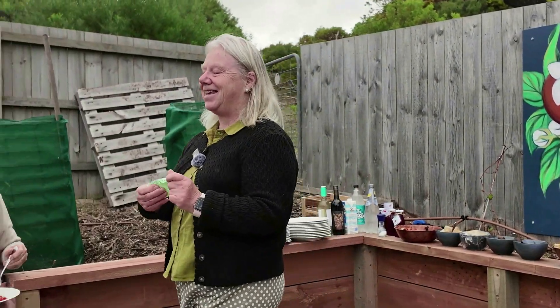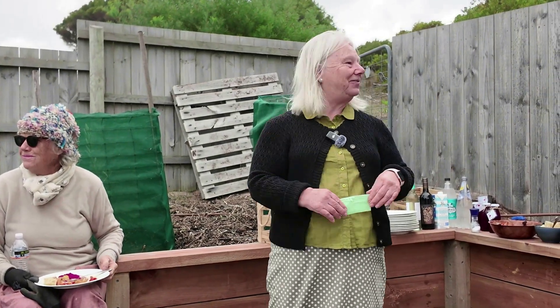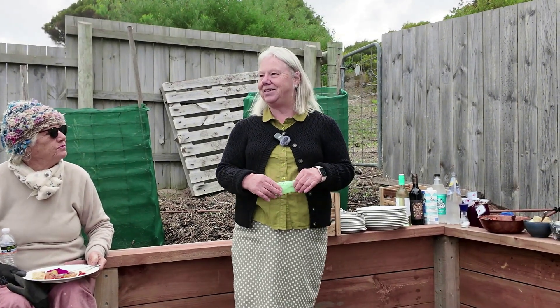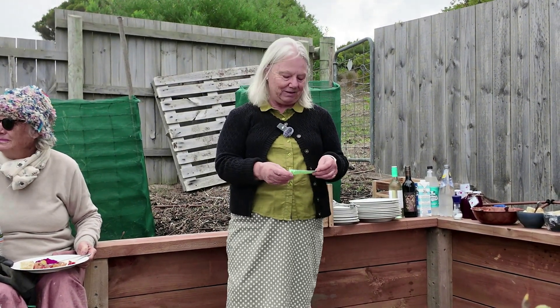I'd like to thank the immensely talented Karen Leslie from Karen Leslie Art for what she's done here. She is just incredible. She just gets this idea and it all happens with ease and it's absolutely beautiful.